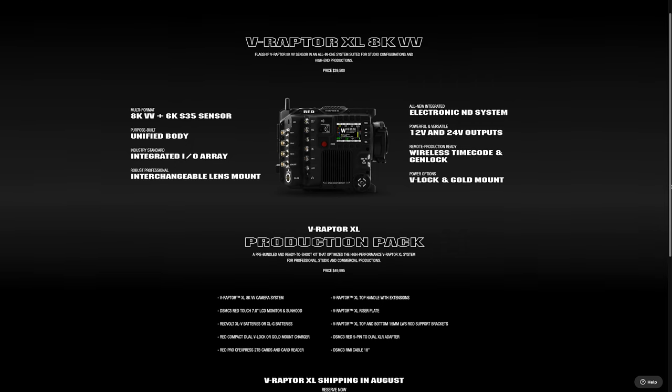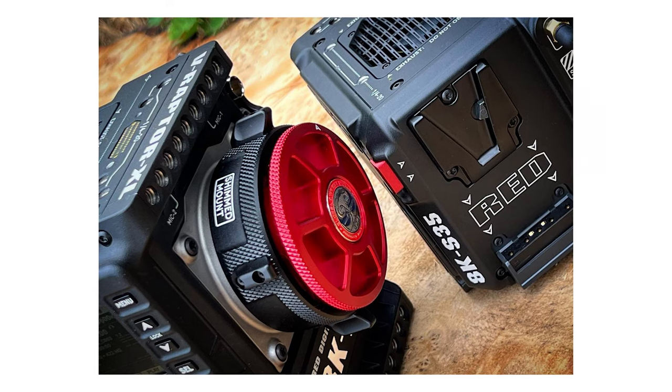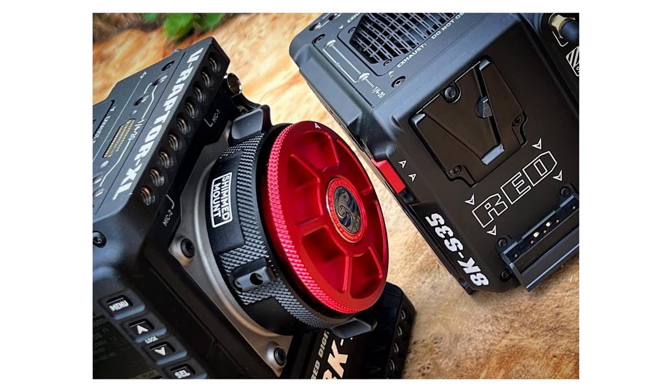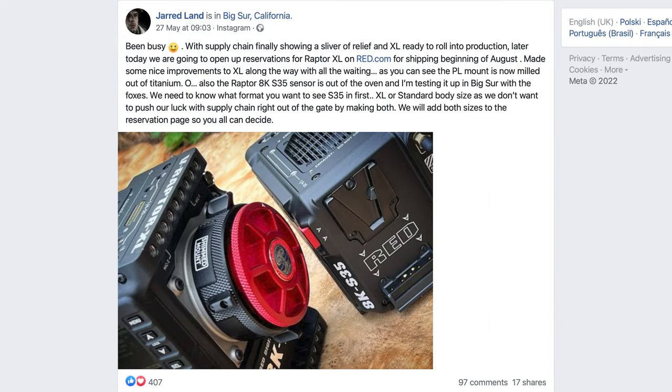If you want to put your name down or learn more, you can via the link in the description below. Jarred also teased a new 8K Super 35 V-Raptor body-styled camera in his Instagram post, which I'm really interested to get my hands on — and I'm sure anyone shooting wildlife or sport will be too. Fingers crossed we learn some more about what sensor they're using, as from Jarred's post it does sound like it might be a new sensor.